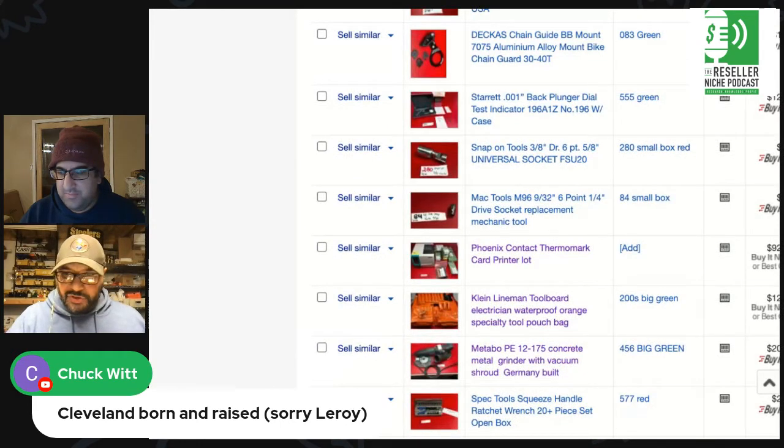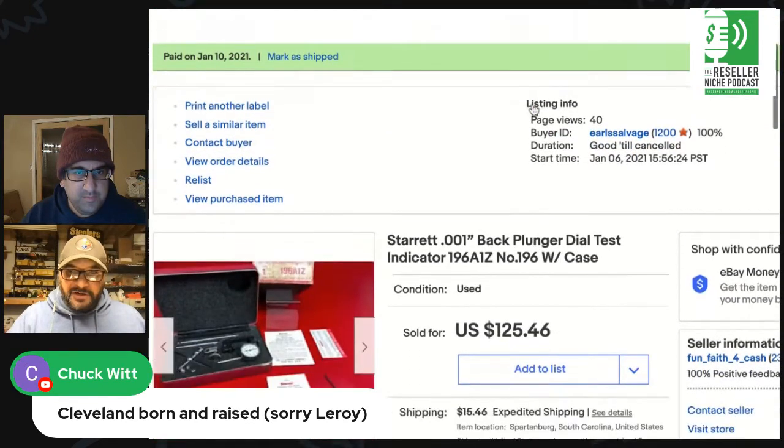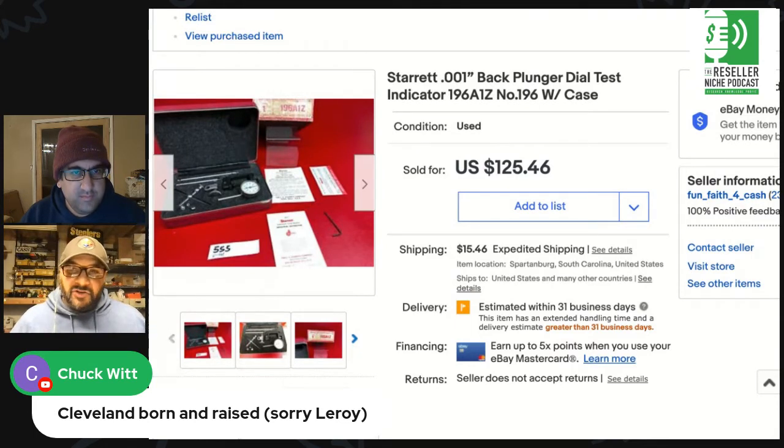I think it was those three items that were really good. I also sold this — I showed you this too. This was the other item I shipped out yesterday. I bought it last week for 40 bucks, actually 35 because I got them down, and sold it for 125. I'm looking at this red background and it does pop.